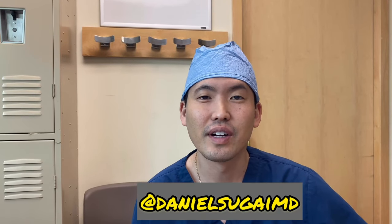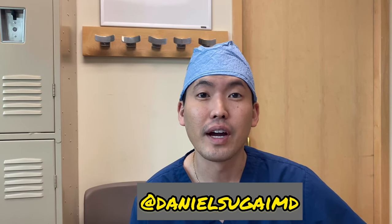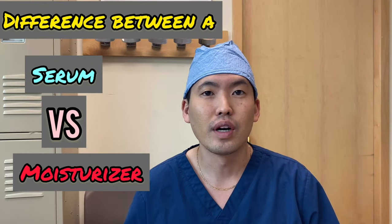Hi everyone, this is Dr. Daniel Sugai, Board Certified Dermatologist in the Seattle area. A very common question I get on social media and on Instagram is: what's the difference between a serum and a moisturizer? This video will cover that question as well as the benefits of vitamin C.